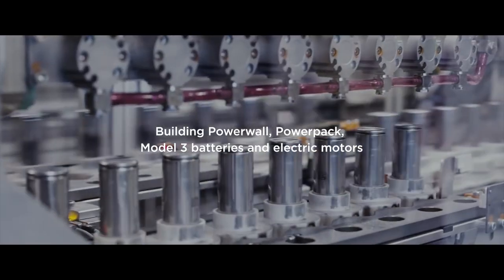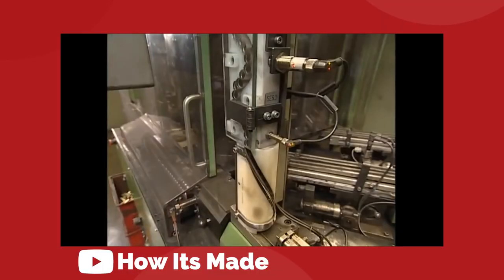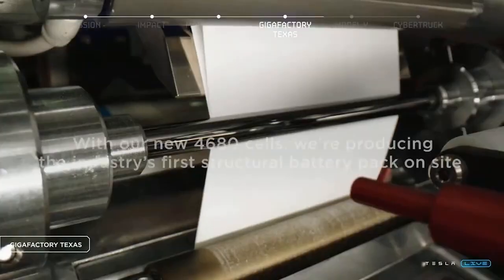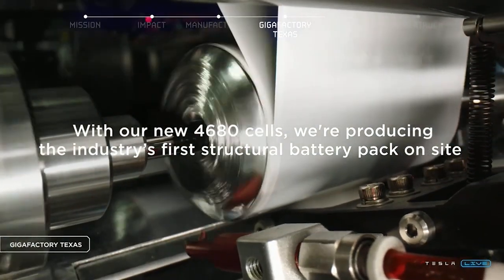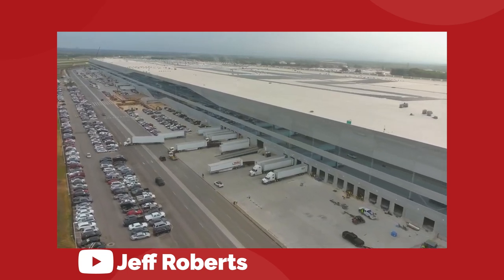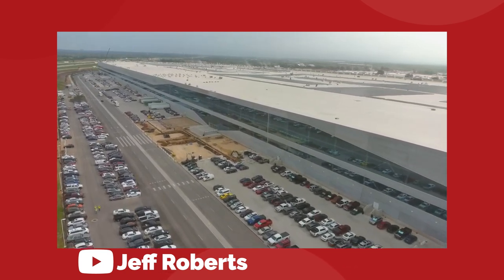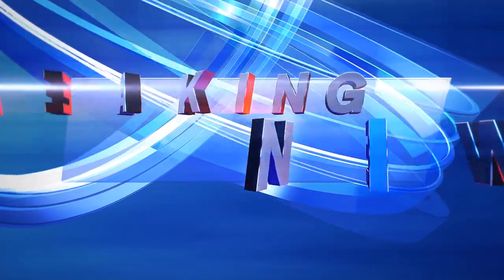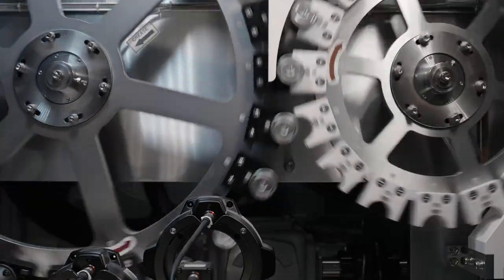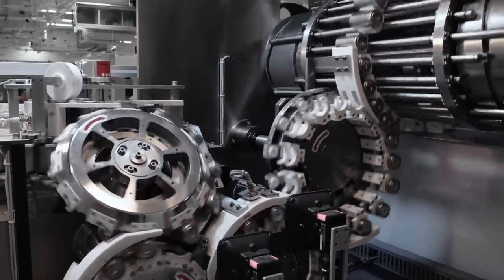The EV battery market is kind of exploding right now. We have all of these new cell formats and chemistries that are promising higher and higher energy densities for lower and lower costs. Tesla has been putting a lot of work behind their new 4680 cell, but it's not exactly been going as planned, which has led to problems ramping up Giga Texas and led to Elon Musk calling his own factory a money furnace. But we've got new information that would strongly suggest that Tesla is overcoming those production issues and the 4680 is starting to roll out as originally intended.